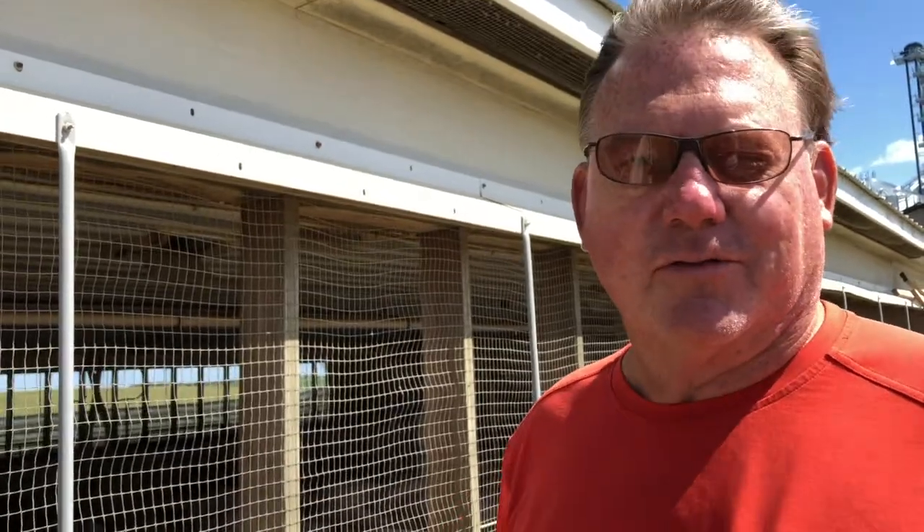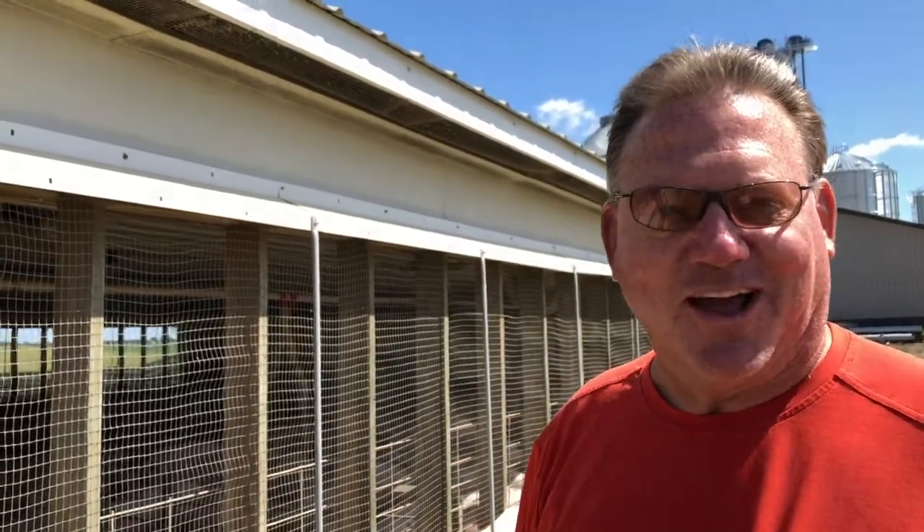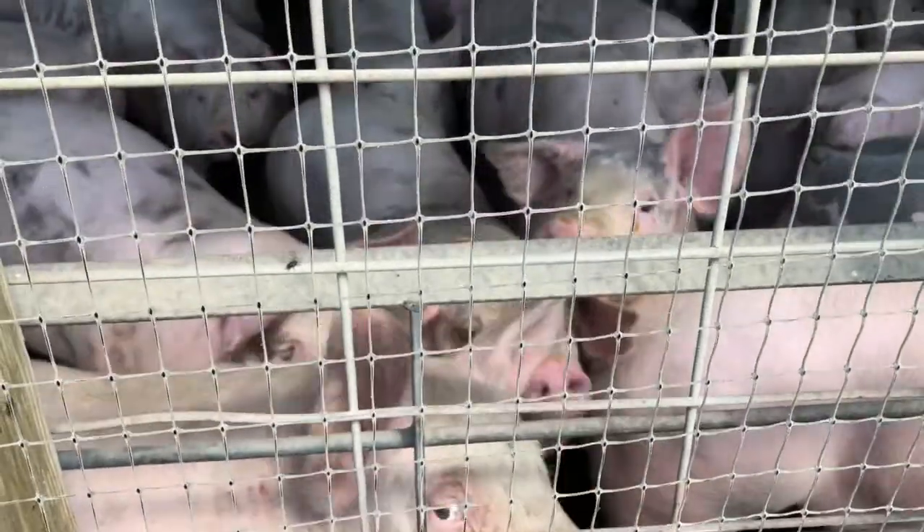This building has about 2,160 pigs in it right now across two rooms — over a thousand in each room. The pigs are curious, so when we came out here they all came over to the wall to see what's going on. We've had quite a few farm group tours from all over the world — this summer we had people from about 15 different countries. We've had visitors from China through the Corn Growers Association and the Minnesota Soybean Growers, who come out here to promote our products since we're close to the city.